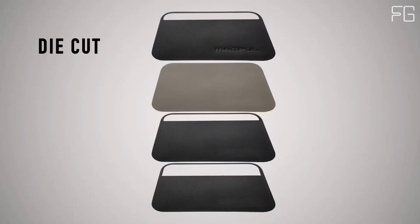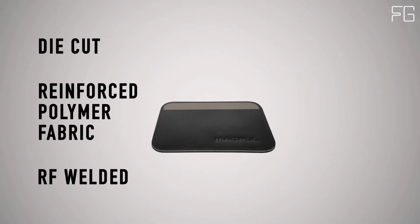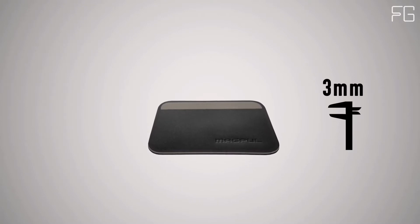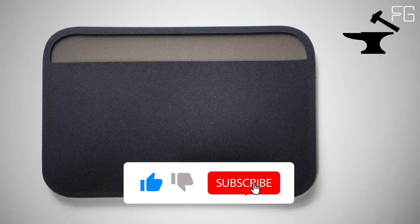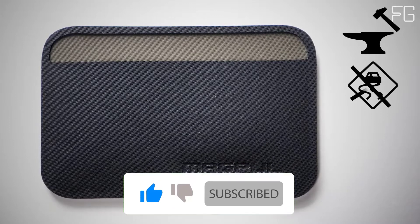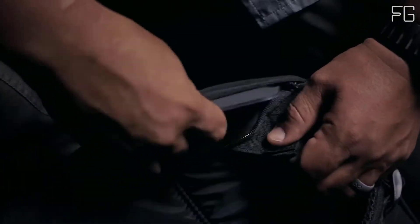It's made from four layers of die-cut reinforced polymer fabric, which are RF welded together to create a super strong and impenetrable seal. It's only 3 millimeters thin when empty — that's less than two credit cards. It's extremely durable, non-slip, non-hygroscopic, and chemical resistant. Rounded corners ease entry and exit out of bags and pockets, and its shape minimizes printing while in your pocket.